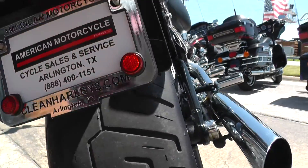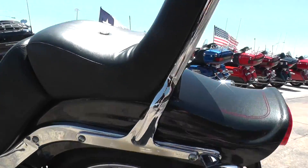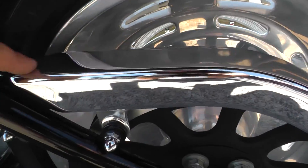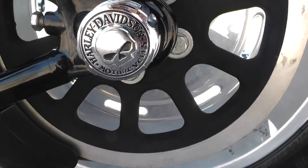It's got some pretty decent tread left on it. Chrome belt cover right there — more of the Willie G stuff. The axle nut covers.